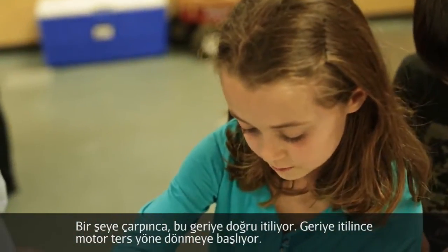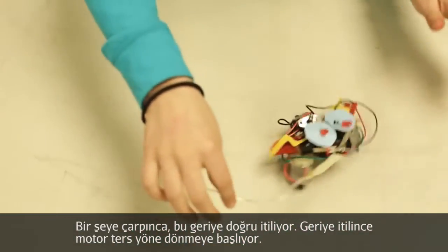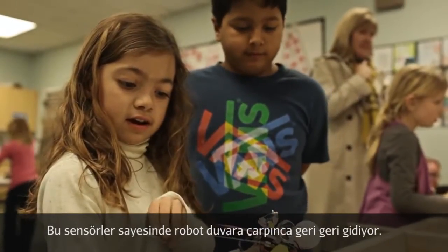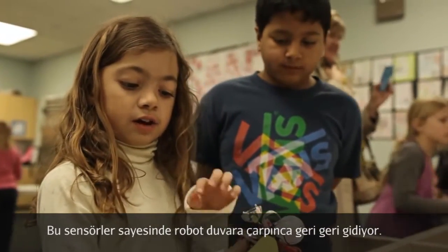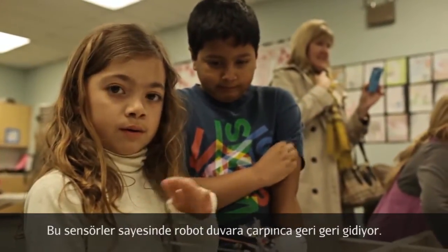When you bump into things, it will push this back, which puts on a motor and the motor will make it turn the other way. Here are sensors — they bump into a wall and it will make them go backwards.